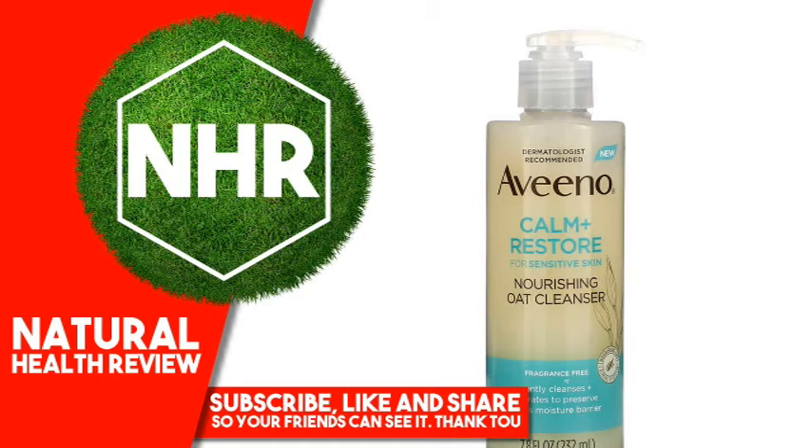Aveeno Calm Plus Restore Nourishing Oat Cleanser. Fragrance-free. 7.8 fluid ounces, 232 milliliters.